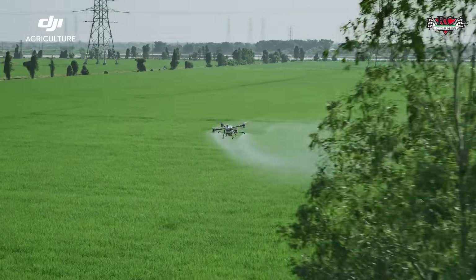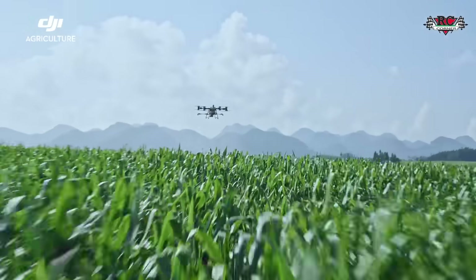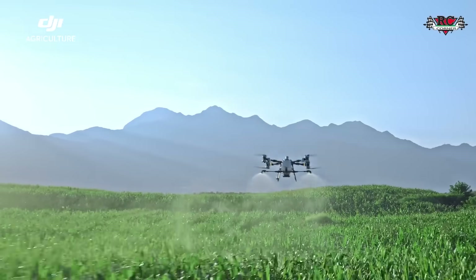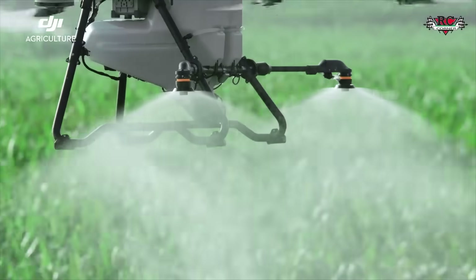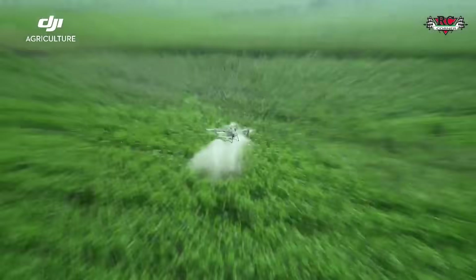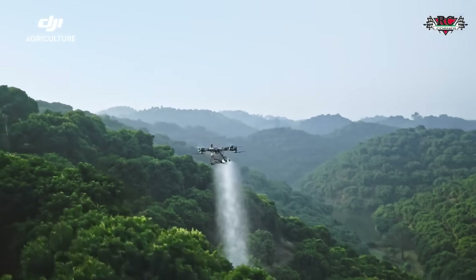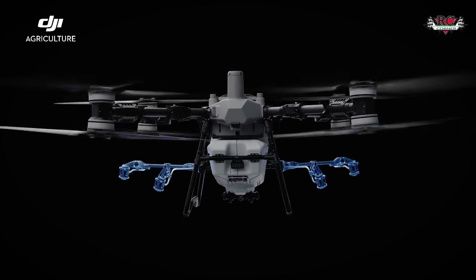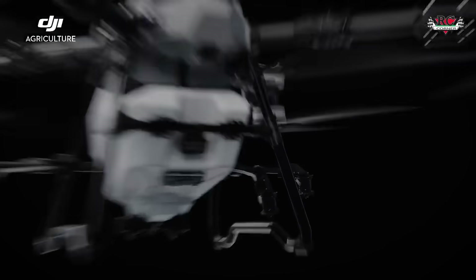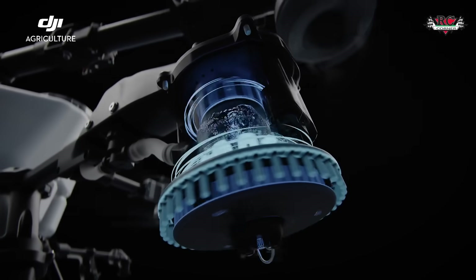The T100 delivers unparalleled spraying power with a 100-kilogram payload and dual sprinklers capable of a maximum flow rate of 30 liters per minute for orchard and high-volume applications. Switch to four water-cooled mist spray sprinklers to increase the flow rate to 40 liters per minute.